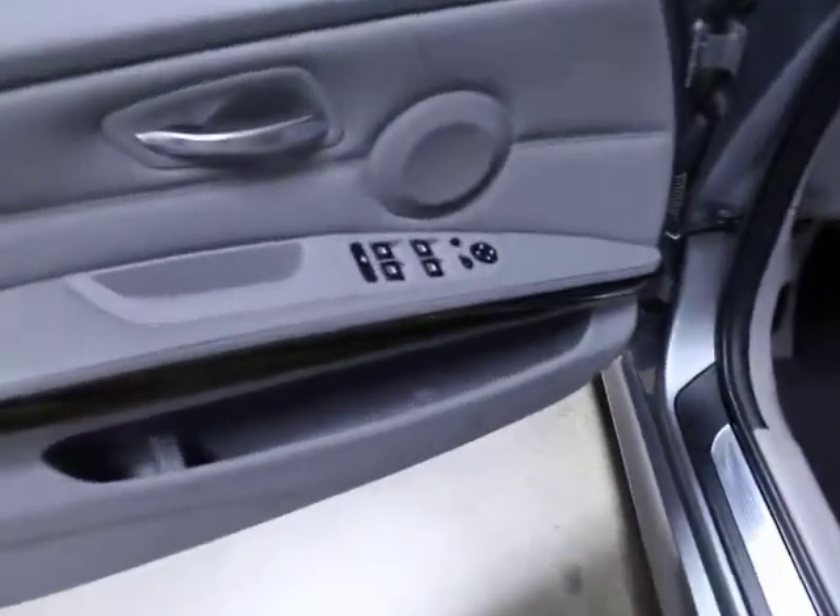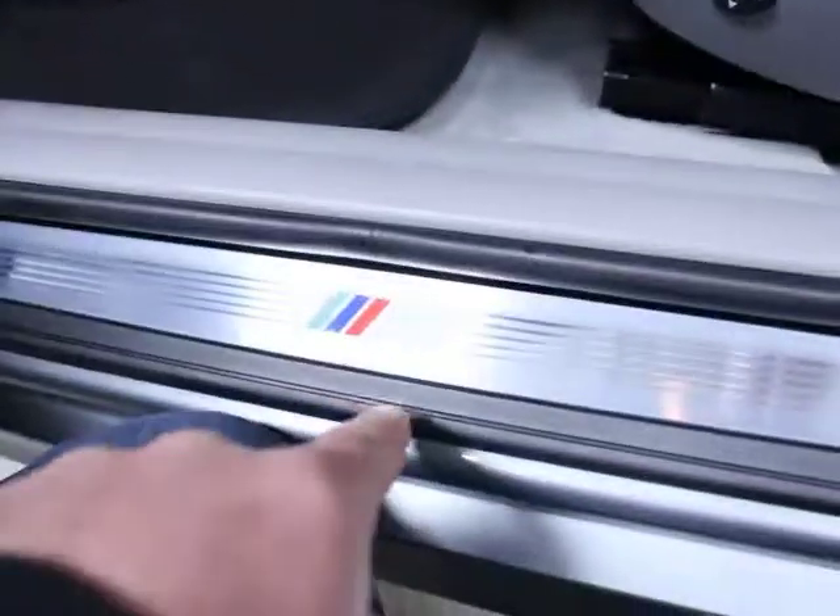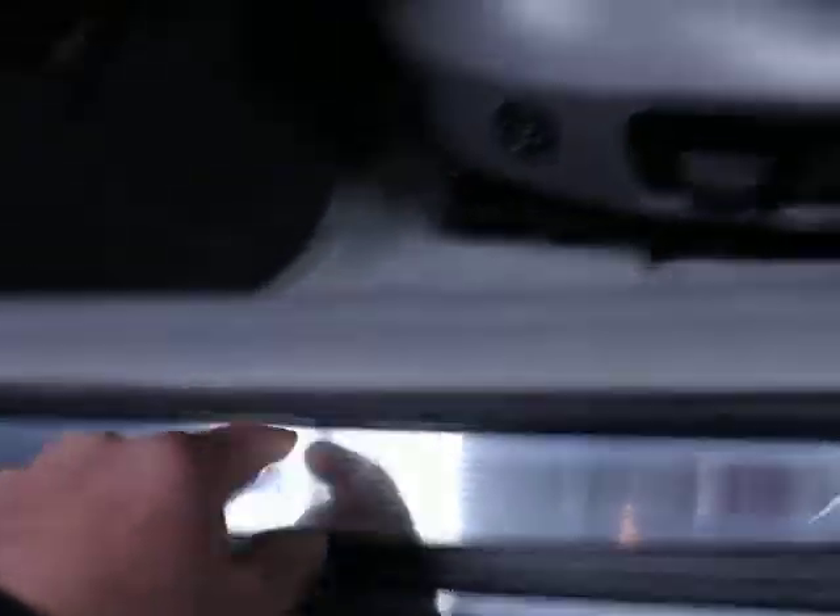Power folding mirrors, power mirrors, power locks. As I mentioned, this has the M Sport package, so you've got the M door sill here.